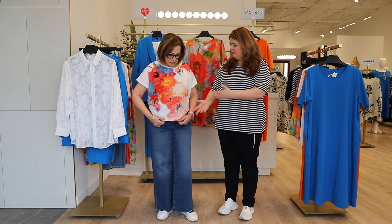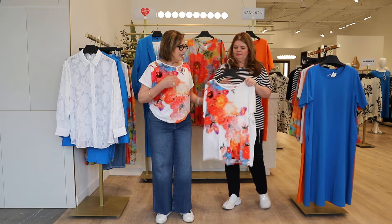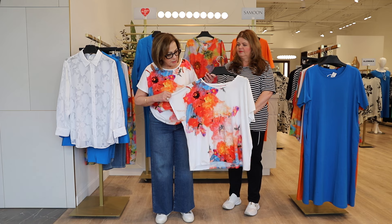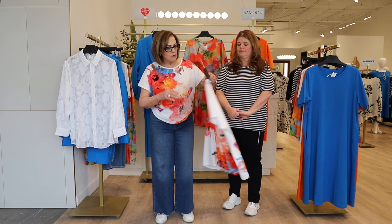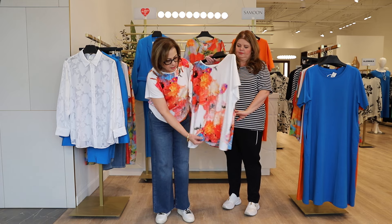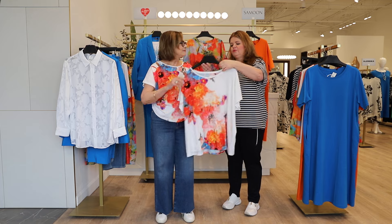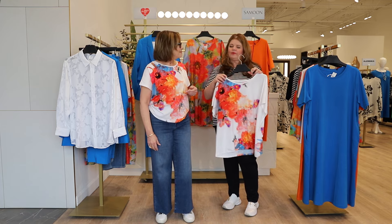We're going to start with this t-shirt — a really beautiful placement print combining all the colors in style for the coming spring and summer season. This beautiful floral placement print also goes along the back and has a slight gathering at the front to give it a little more shape. I love this color combination — it's just as pretty at the back as it is at the front.